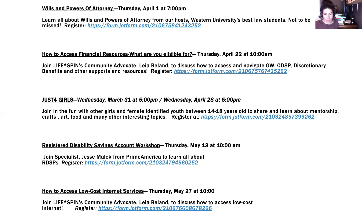On May 27th there is a workshop on How to Access Low-Cost Internet Services, also hosted by me. There are many low-cost internet programs available right now, and we can go through the process of signing up for those programs. Fill out the JotForm on the website to connect with us on the May 27th webinar.